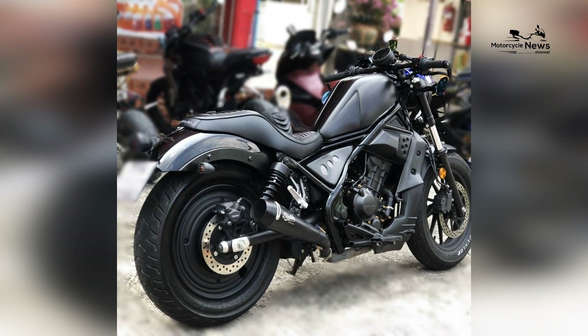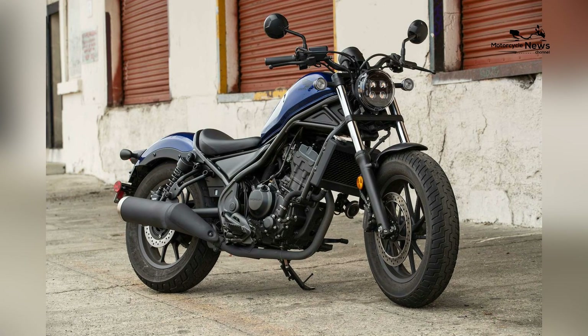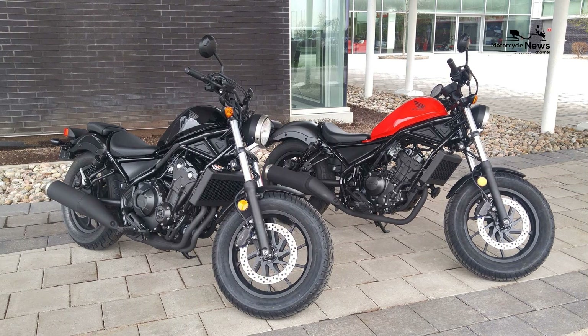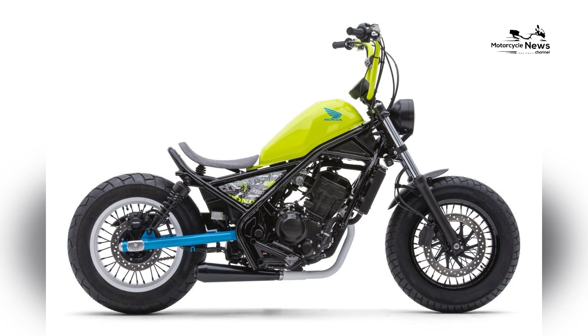The motorcycle comes with an anti-lock braking system (ABS) as standard, which prevents wheel lock-up during hard braking. ABS is a crucial safety feature, especially for riders still learning proper braking techniques, enhancing stopping power and control in challenging conditions.